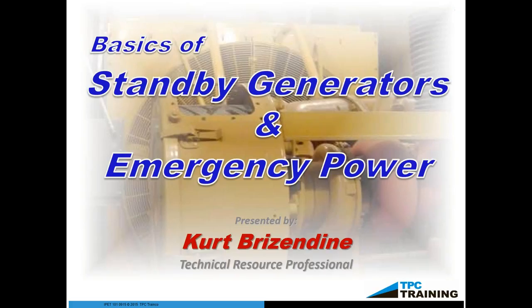Without further ado, I'd like to introduce our instructor for today, Kurt Brissendine. Thank you, John. As John was pointing out, today we'll be going over the basics of standby generators and emergency power. I will be doing just an overview of the course. Keep in mind that this course is, in fact, a 16-hour course.